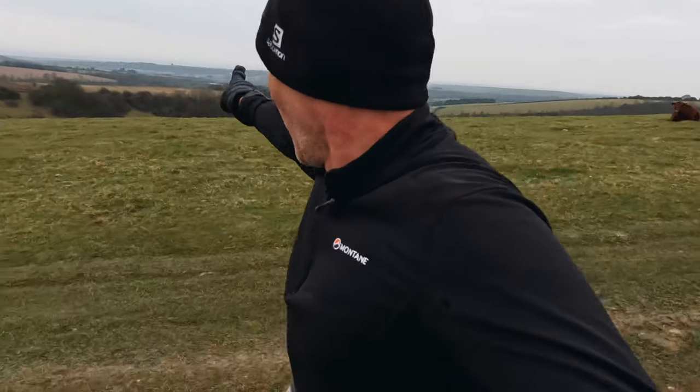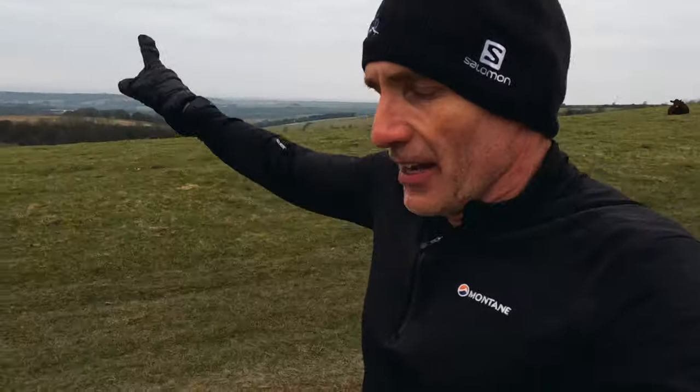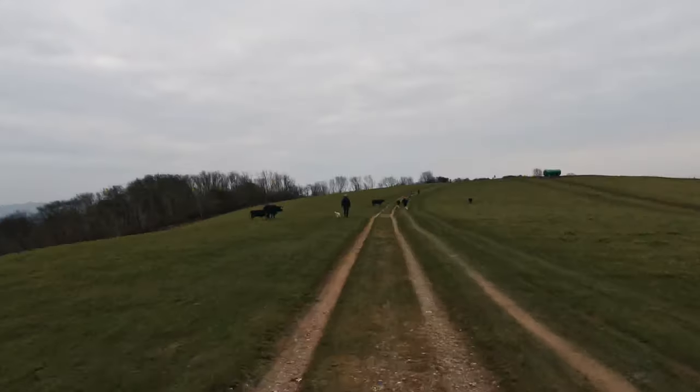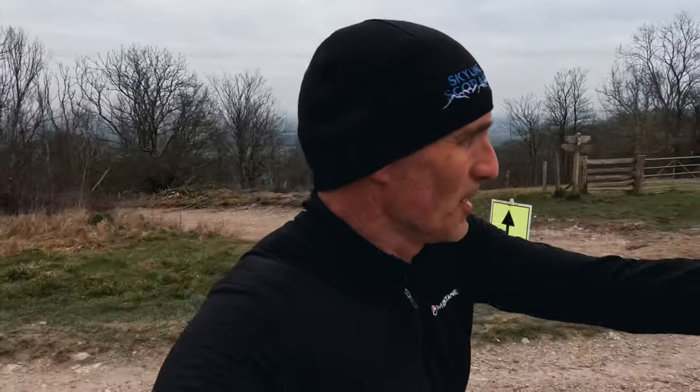You can see the North Downs Way over in the distance, and Worthing and the Isle of Wight miles away — you can see the Isle of Wight on a clear day from here. This is also where they allow you to decide whether you want to do the marathon, the half marathon, or the 30k. If you want to do the half, you go that way. We're going to continue this way to do the marathon.